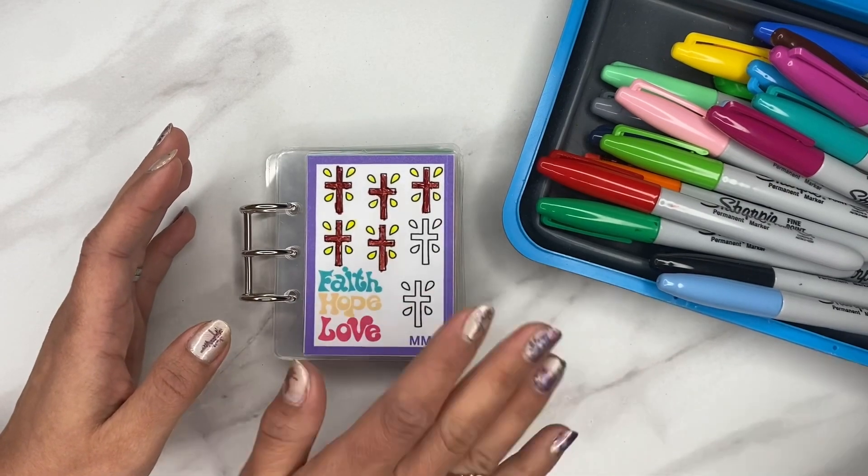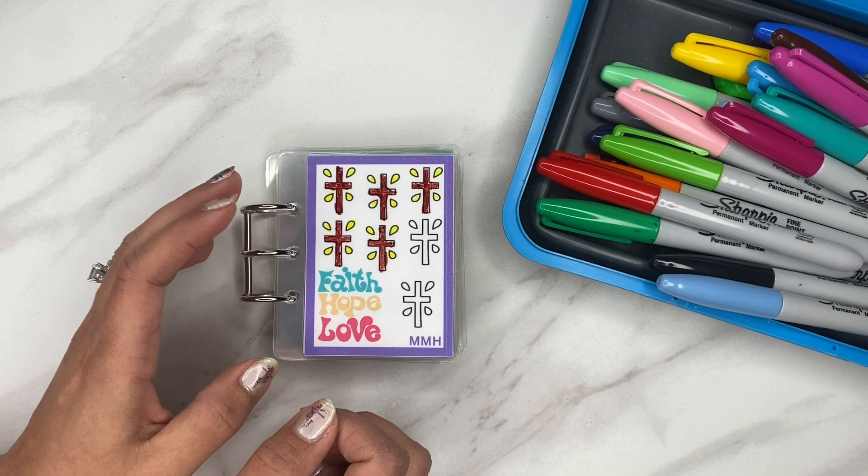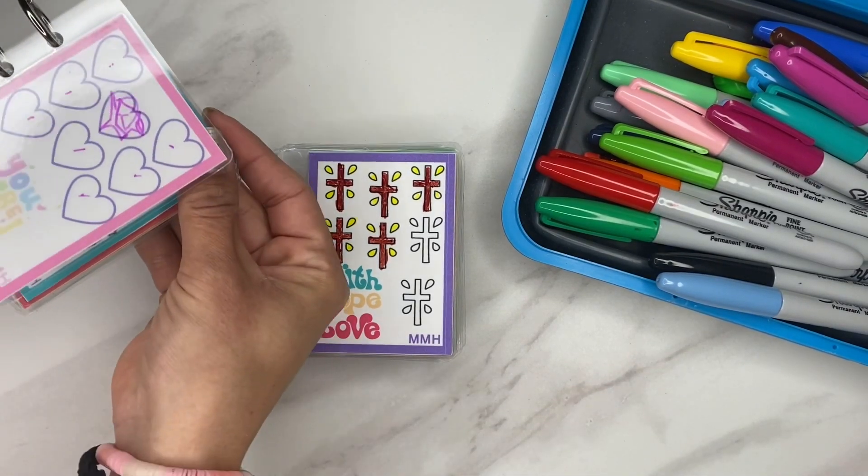Say bye to everybody — bye! See you again soon. My daughter over here is actually working on hers — she likes just kind of coloring.